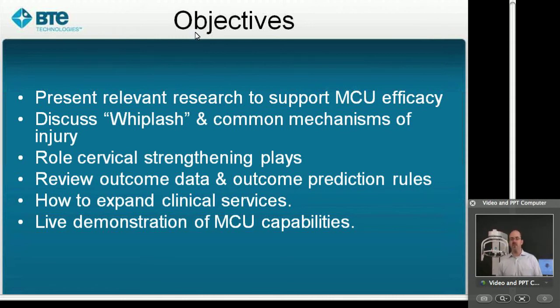We're going to look at the role that cervical strengthening plays in making that situation better, and we're also going to take some time to look at how some clinicians have used the multi cervical unit to enhance the financial part of their clinical practice as well. And we've got some video demonstration to run through.